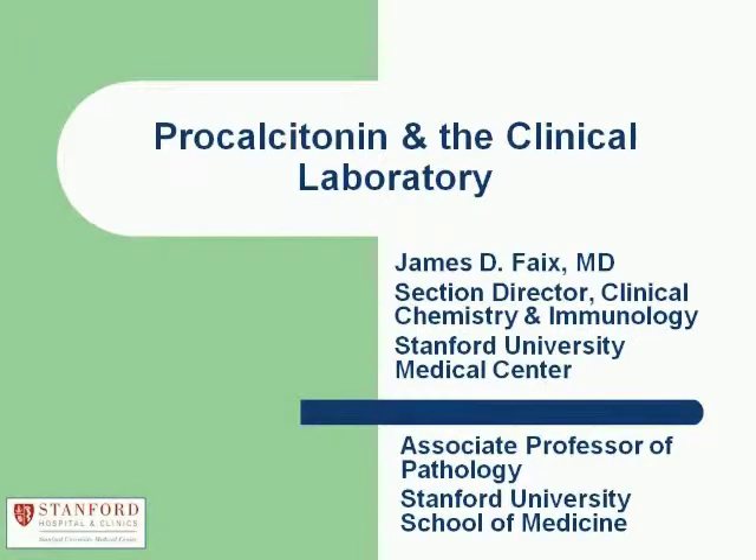Dr. Fay's research interests include markers of sepsis, myeloma, autoimmune disease, and allergy. He is active in the American Association for Clinical Chemistry, where he is currently the chair of the clinical and diagnostic immunology division, as well as a member of the 2010 Annual Meeting Organizing Committee. Dr. Fay is also involved with the College of American Pathologists, where he serves on the Council for Scientific Affairs, the Chemistry Resource Committee, and the Standards Committee.